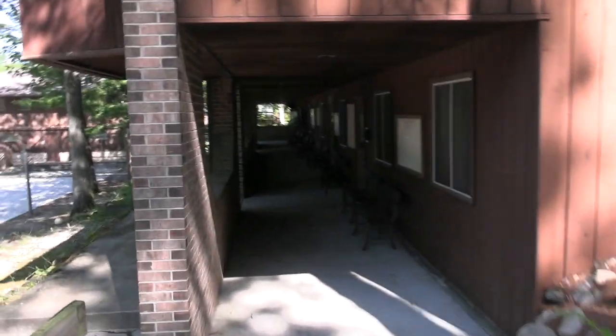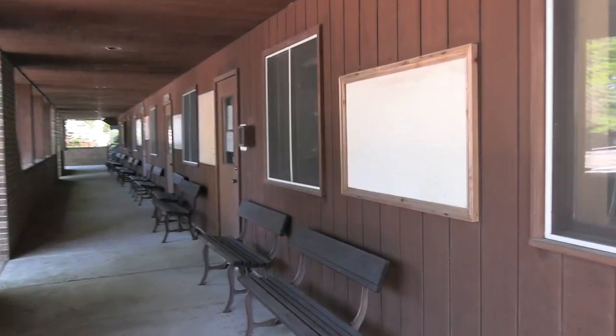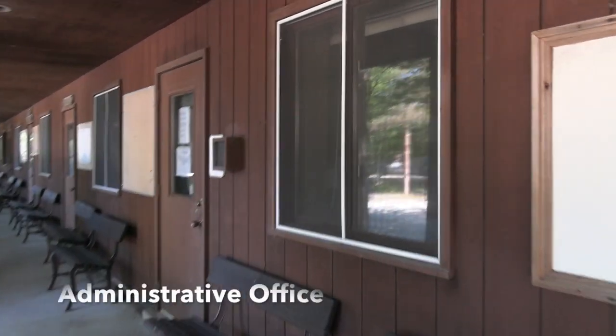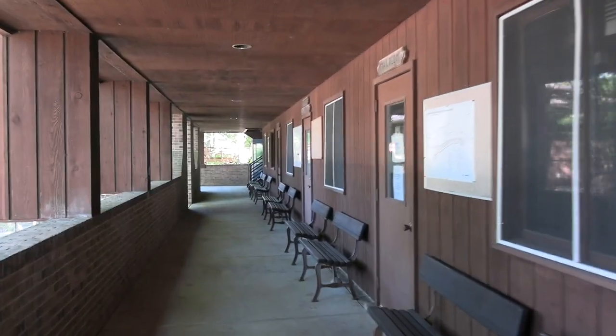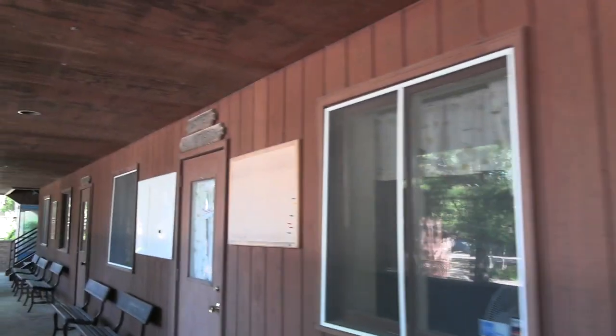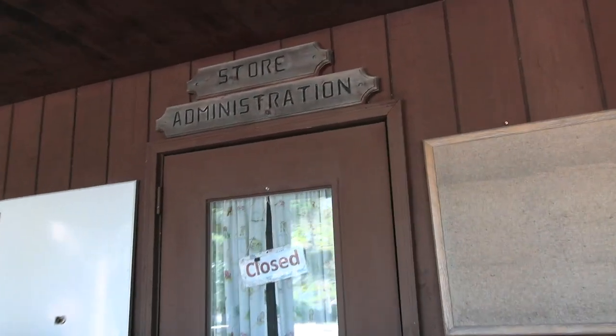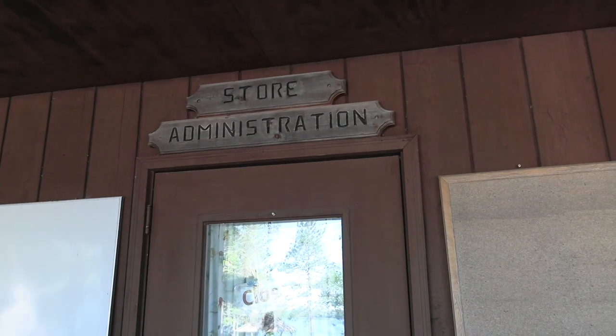Beneath the dining hall is the administrative building — the summer office. Come say hi to us. There are bathrooms up here, the mail room is up here, and the camp store for all of your basic needs and UMBS apparel.